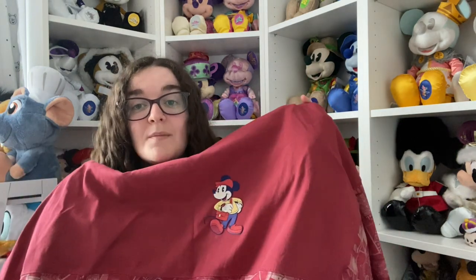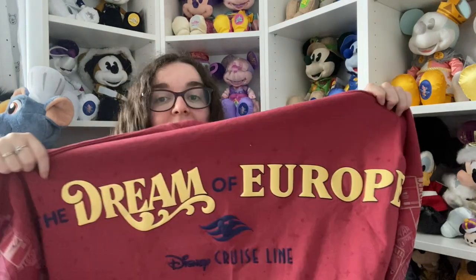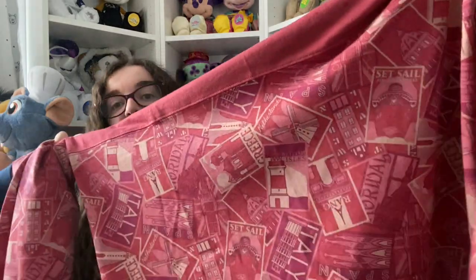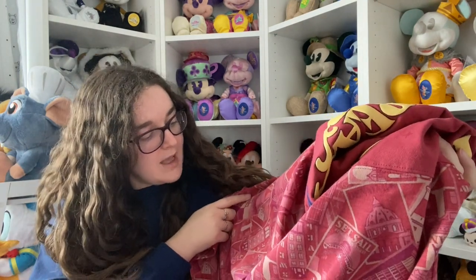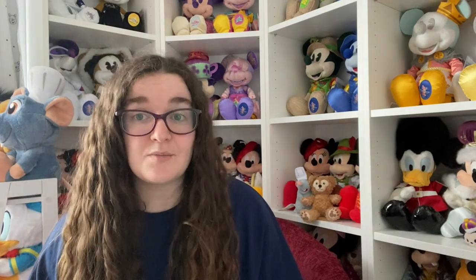Shop Disney UK didn't get this one, otherwise I'd already have it - I got the Dream of Europe spirit jersey. There's a little Mickey on the front, and then it says 'the Dream of Europe Disney Cruise Line' and the bottom has all the places it's going this summer. We went to France, Spain and Italy, but there's also Greece, Netherlands, the British Isles and Denmark on there. My mum also got this so we're matching.